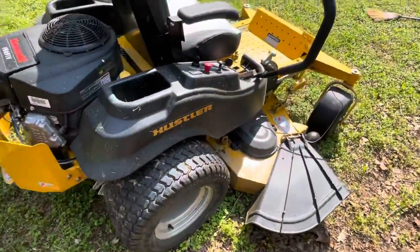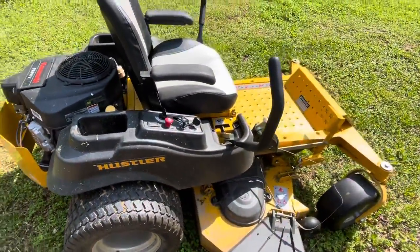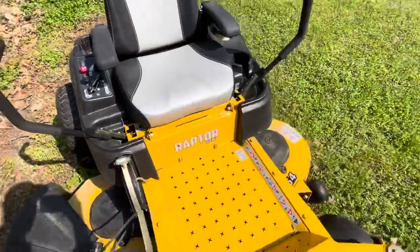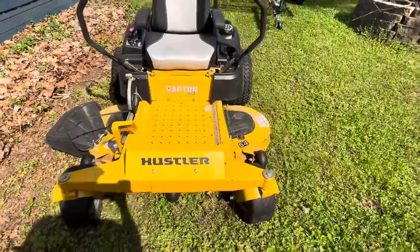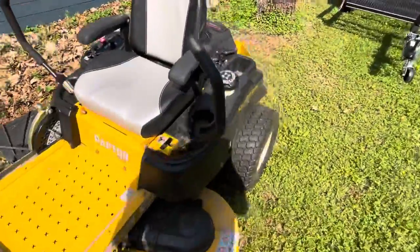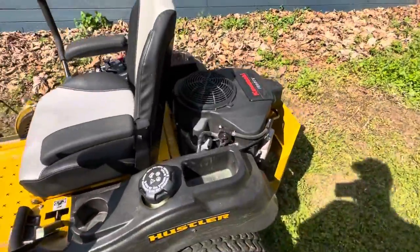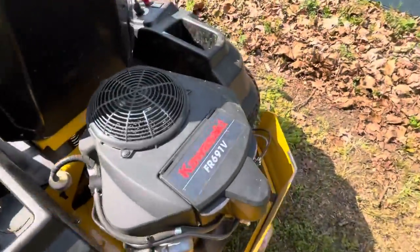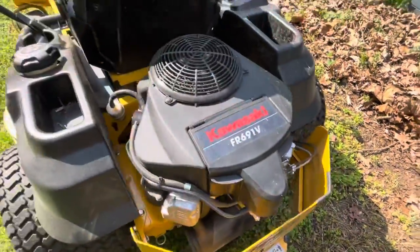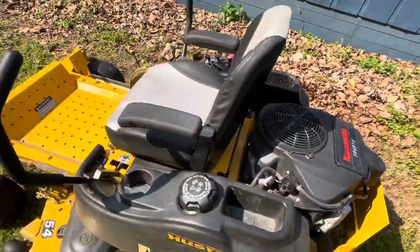Nice mower, got good tread on it. Again, it's a one owner. It has 146 and a half hours on it. Nice little mower — not too big, not too small, right there in the middle. Got a Kawasaki engine on it. It's got a brand new battery in it that we installed.